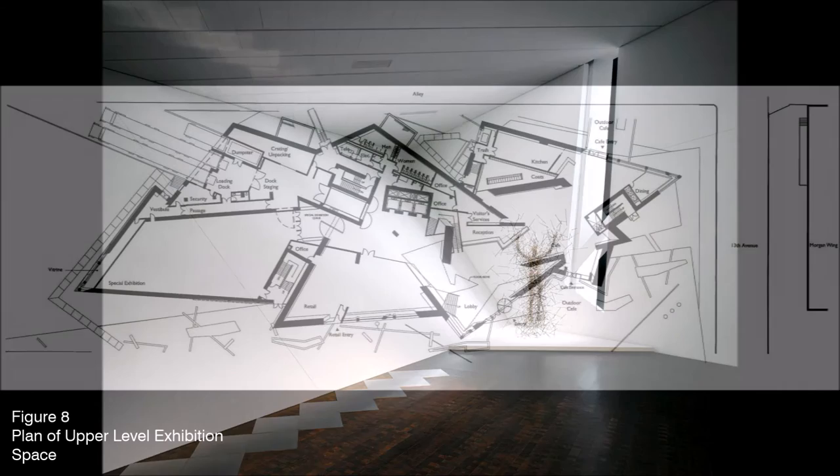Although the building is quite the sight, the tortured geometries within this space come off as confusing and complex, and just create a maze of slanted walls and tapering spaces.